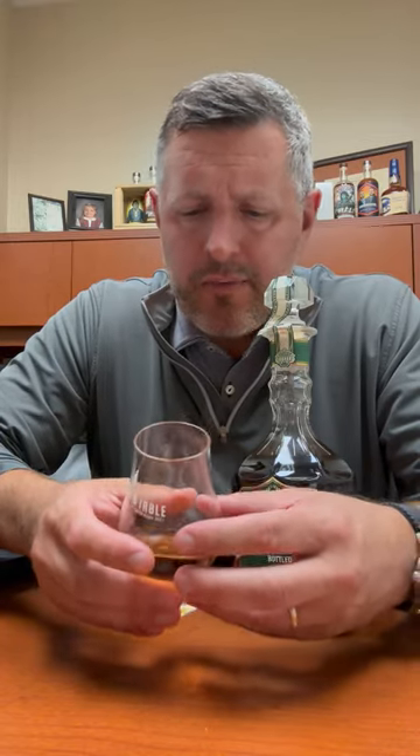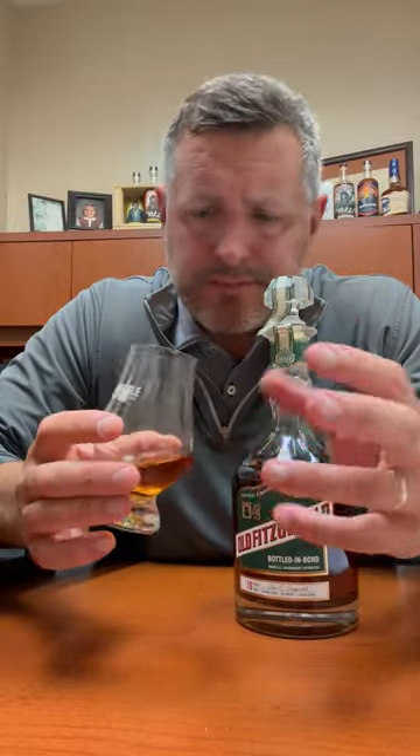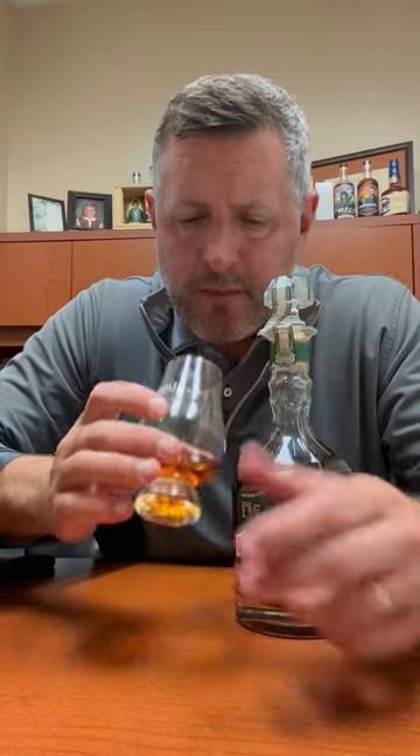Lots of spice on the nose. There's orchard fruit, red fruit, a toffee note, a maple note. So it's kind of a mix between the darker fruit and sweeter flavors as well. All right, let's take a sip.